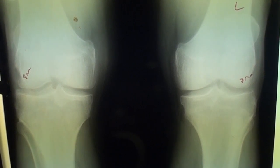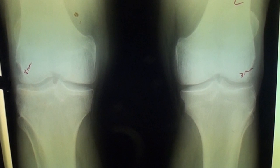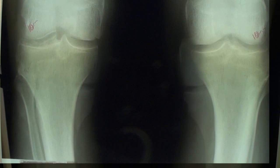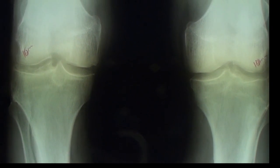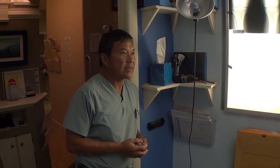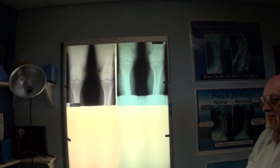Here's the first X-ray we took of this patient. As you can see, there's only seven millimeters of cartilage on the right and eight millimeters on the left. On the follow-up X-ray, there's ten millimeters of cartilage on both knees — a three-millimeter improvement on the right and two millimeters on the left. There's been improvement in the thickening of the cartilage, and he's feeling good.